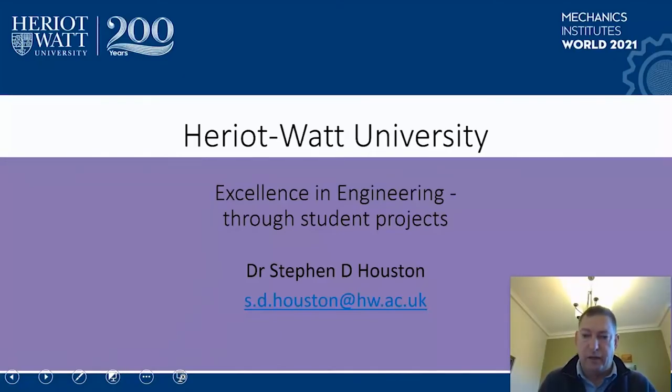We're going to return to our final speaker, Stephen Huston from Heriot-Watt, who is going to be sharing some information about what's happening at the university. Hello, my name is Stephen Huston, I'm a member of staff at Heriot-Watt University in Mechanical Engineering, and my talk today is Excellence Through Engineering Through Student Projects.